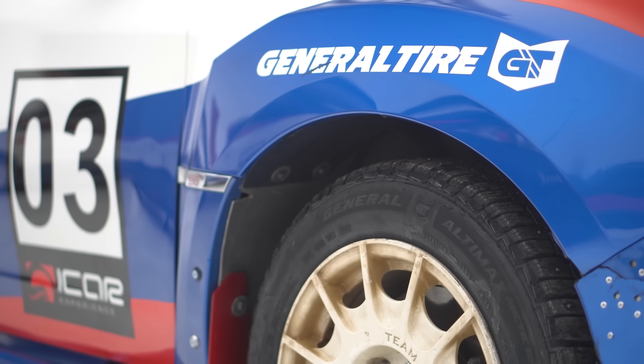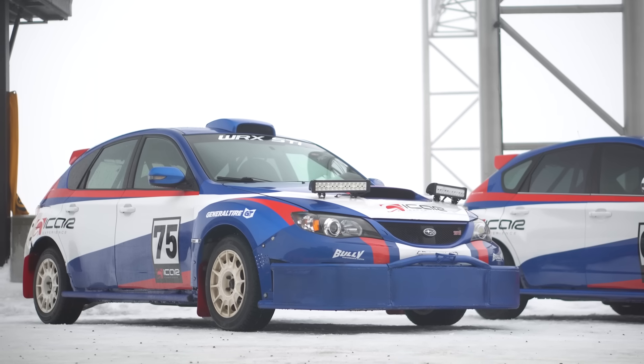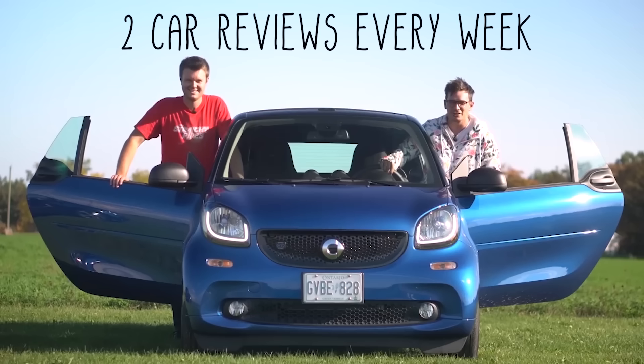Don't forget to subscribe. Hit the notification bell. Check out Continental tires if you're getting some new tires this year, or General tires — Continental also owns General tires, which is more off-road focused. And patreon.com slash straight pipes. I'm Yuri. I'm Jacob. And we're going for a drive.